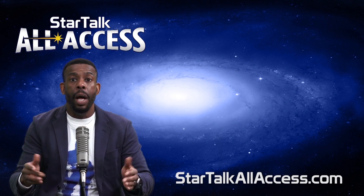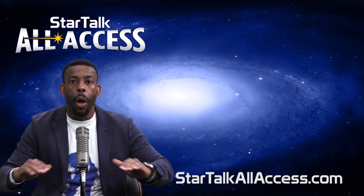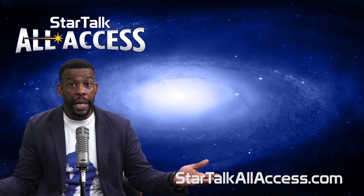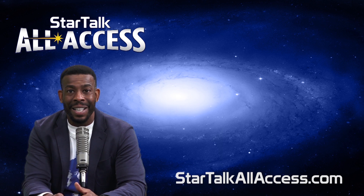Did you like that? Cool video, huh? Well, how about a bunch of cool videos, all commercial free, plus exclusive original content that you can't find anyplace else — all on startalkallaccess.com.